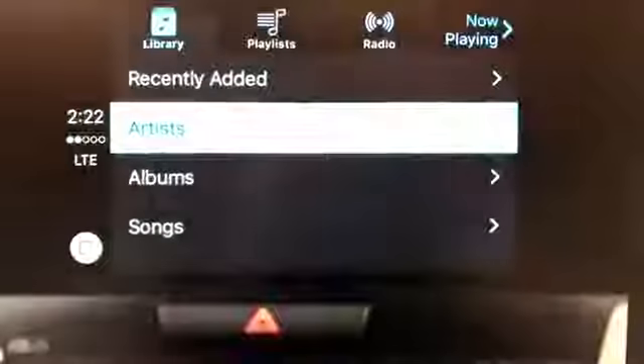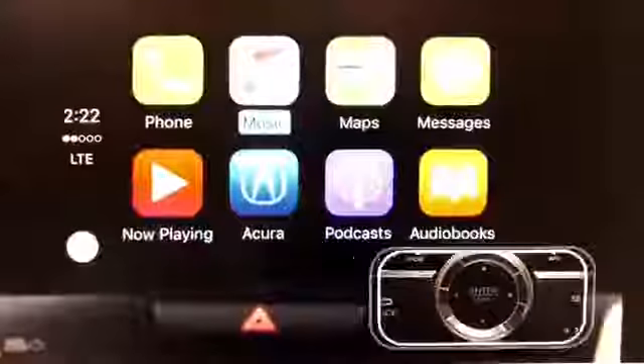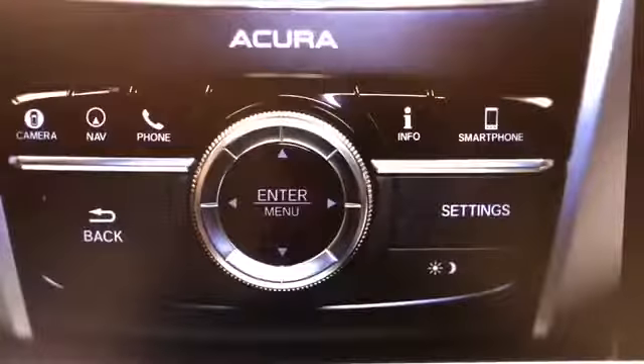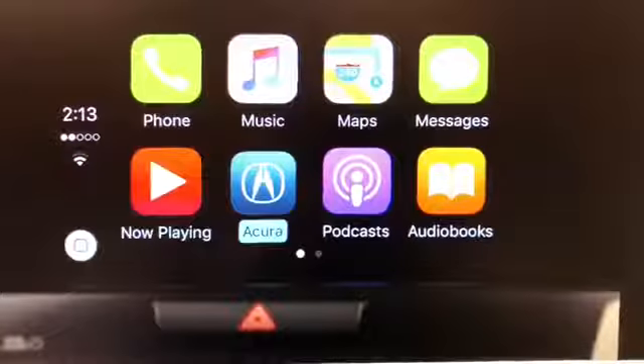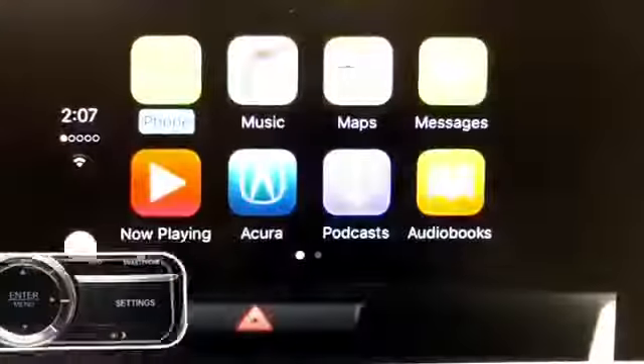To return to the CarPlay main menu, scroll to the circle icon and press Enter, or press the back button to the left of the interface dial. If you ever want to return to the vehicle's native application, press the Acura icon. You'll return to the last screen you were on. And remember, to get back to CarPlay, press the Smartphone button.